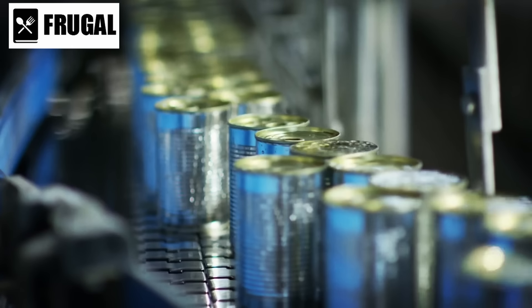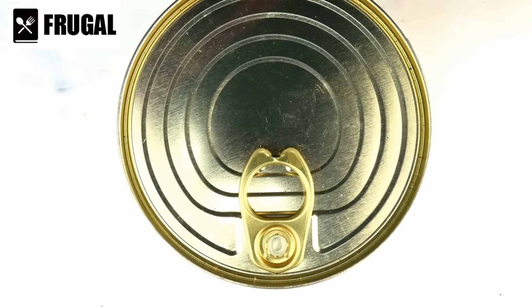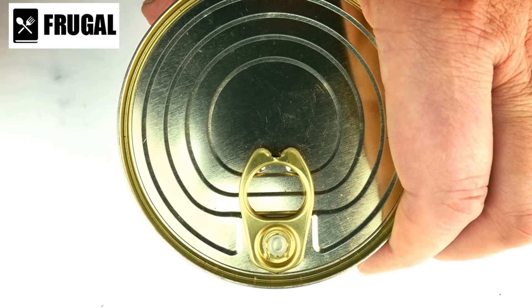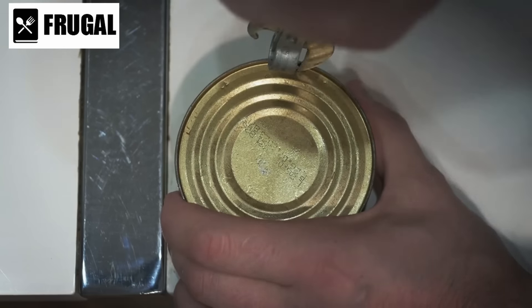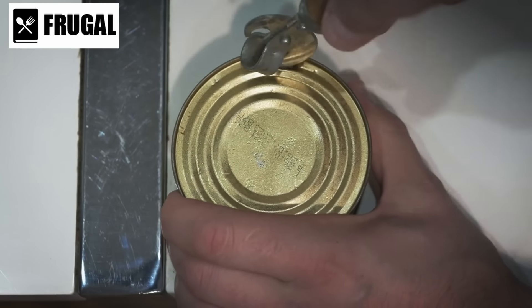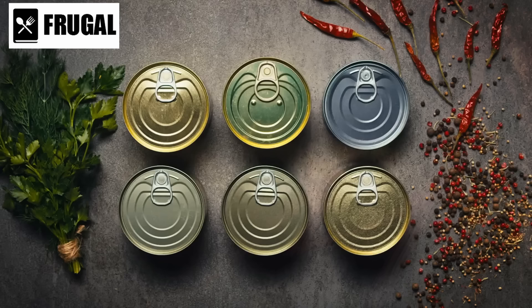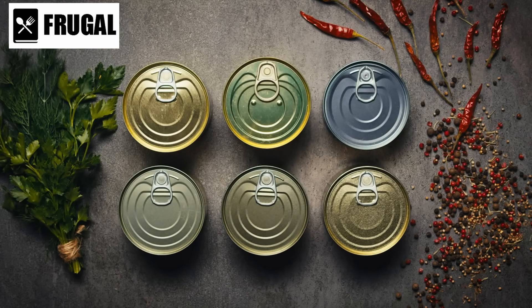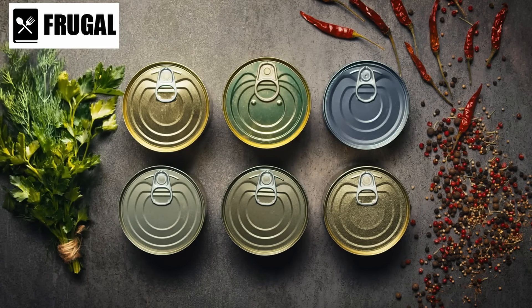Rotating your stockpile is another critical practice. Use the first in, first out method to ensure that older items are used before they expire. This method helps maintain the freshness and safety of your food supply. Additionally, labeling cans with the purchase date can assist in tracking their age and managing your inventory effectively.